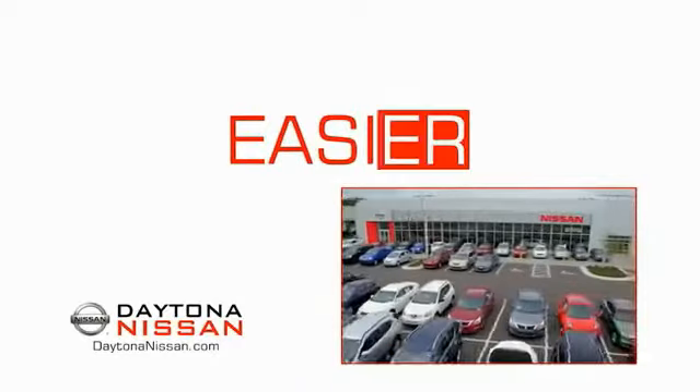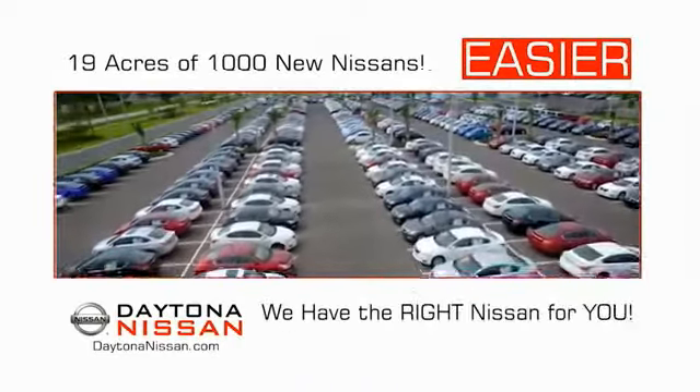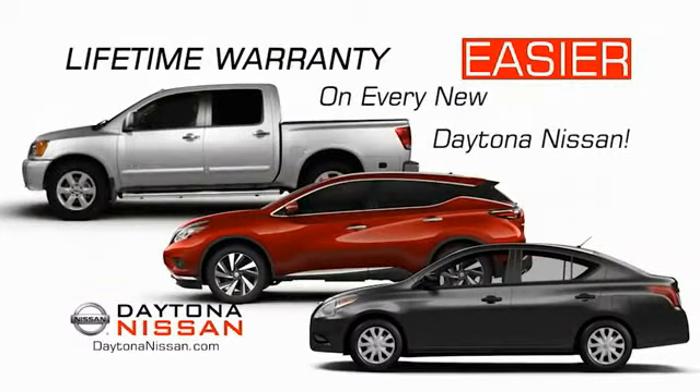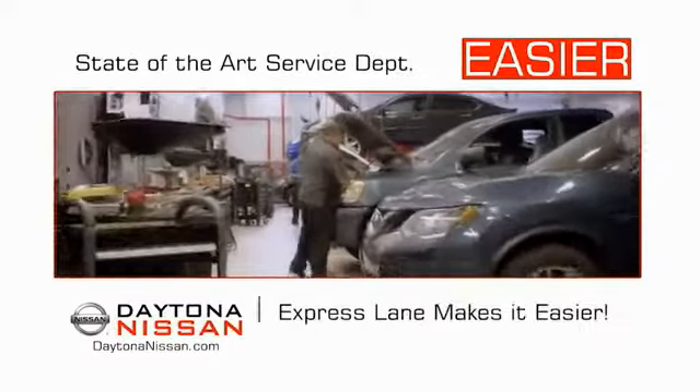The all-new Daytona Nissan — we make it easier. Easier because 19 acres of 1,000 new Nissans means we have the right vehicle for you. Easy to own because every new Daytona Nissan comes with a lifetime warranty. And easy to service because the state-of-the-art facility and express line makes servicing any vehicle easier.